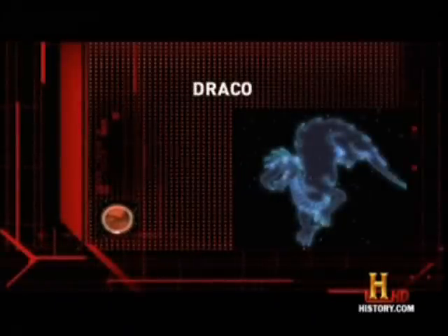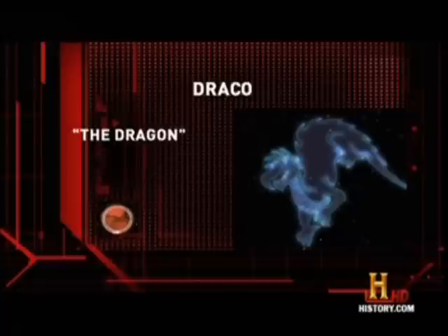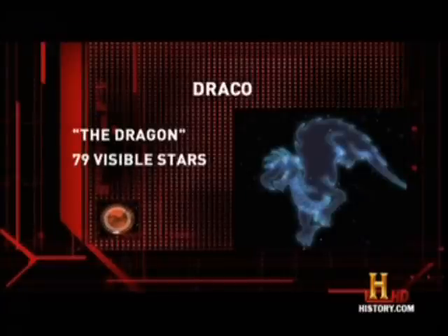The north shaft points toward one specific star — the pole star at the time, around 2,000 to 3,000 B.C. And that pole star was Thuban. Thuban is located in the constellation Draco, or the Dragon. Draco has 79 visible stars.